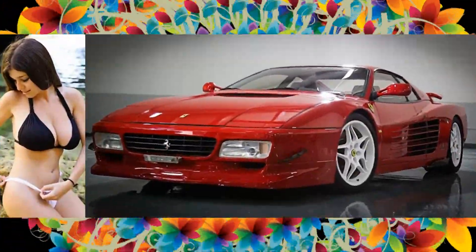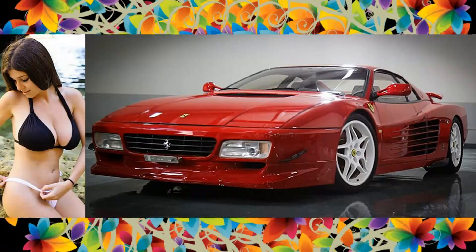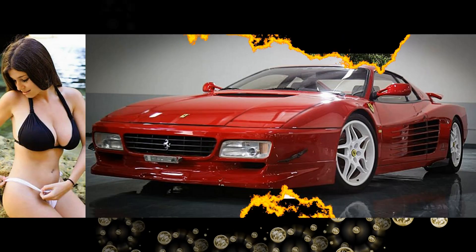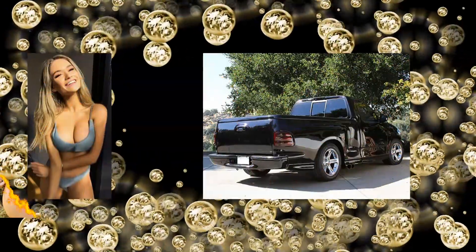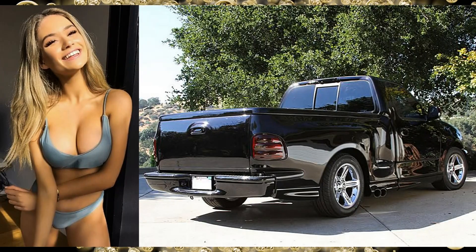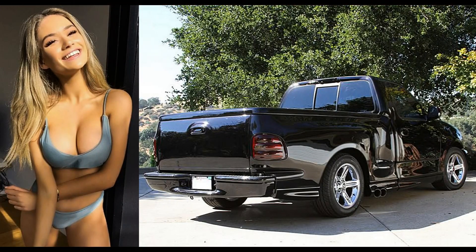Awesome damsel in a 1993 Ferrari 512 TR Testarossa. Whoopie, there's a delicious looking hottie in a 2003 Ford F-150 light custom pickup.